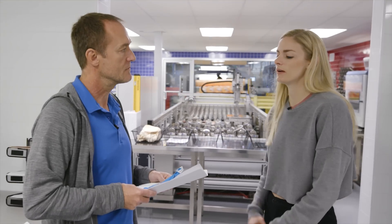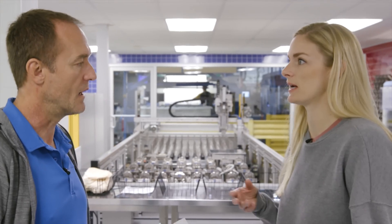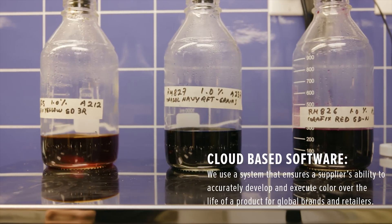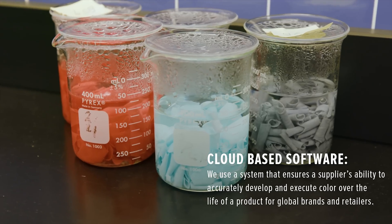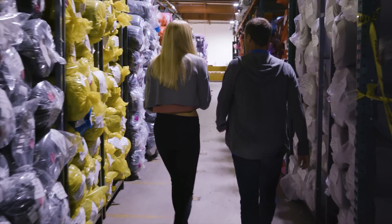A lot of dye houses, it's all physical — it's just human eyes judging if one blue is the same as another. Here there's an exact way to measure it. Part of that is that we're certified, so that's a color accreditation. That's why even though we make millions of units, no matter where it's dyed or when it's dyed, True Royal will always be True Royal. Black Heather will always be Black Heather.